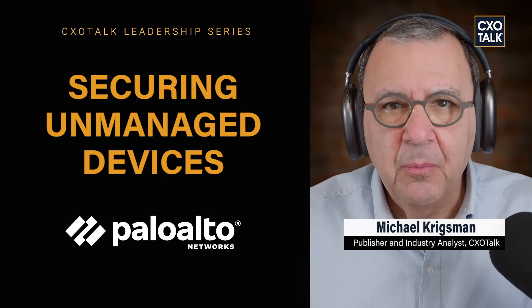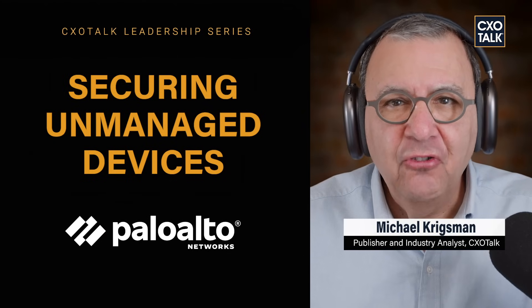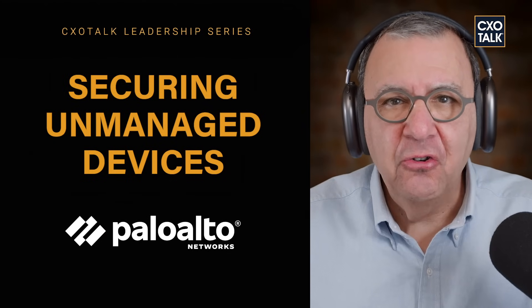We're discussing enterprise browsers, an emerging category for securing unmanaged device access with Anand Oswald from Palo Alto Networks. Palo Alto Networks is a leading cybersecurity company in the world. We want to make every day more secure than the day before. Anand runs the network security business at Palo Alto Networks, ensuring that all users, all applications and data are consistently secure across all control points.